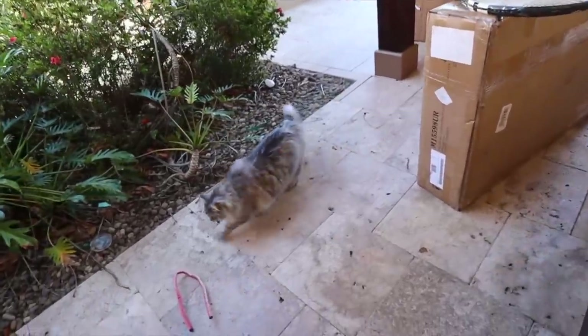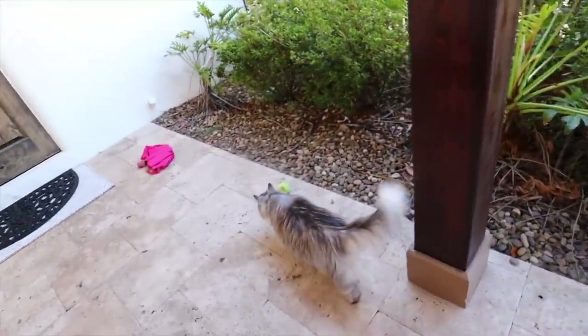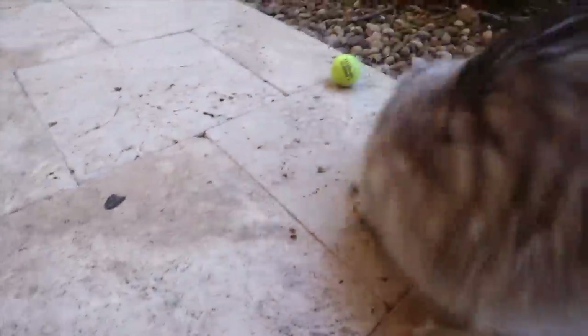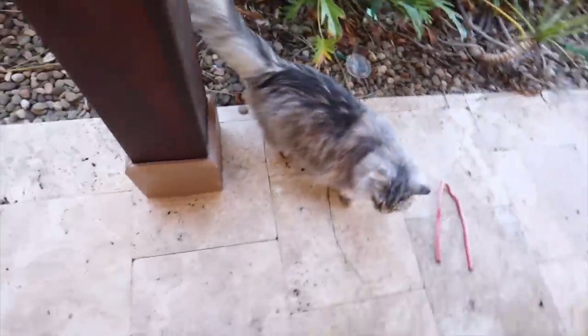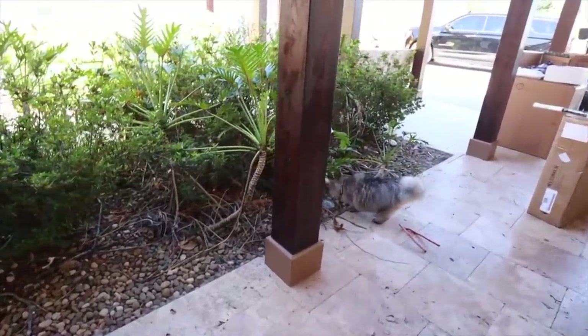I just walked outside. Look who's out here. What are you chasing just now? A lizard? What was that? Oh, what do you have in your mouth? That was a lizard. Miko. Miko, come on. You're an indoor cat. Let's go. Come on.